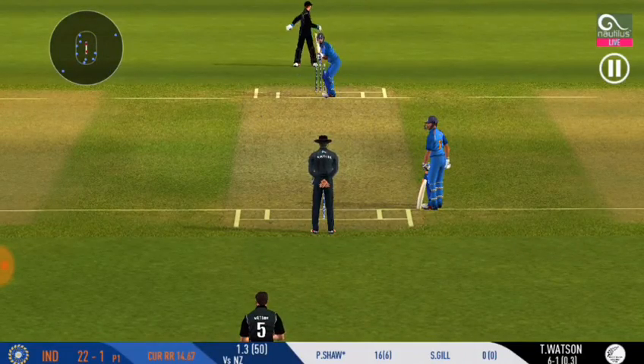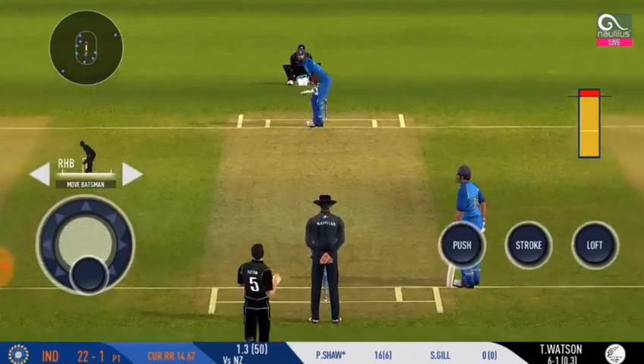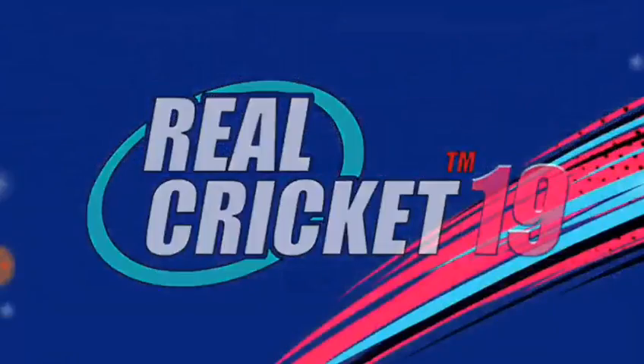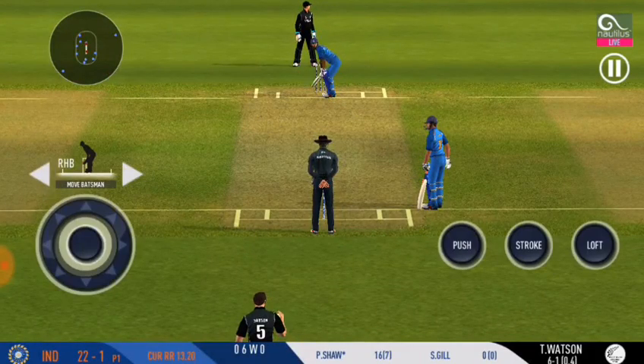He has placed a fielder at extra cover for the drive. Vicious! Really, really vicious — right at the target! The bowler is bowling from his favourite end.